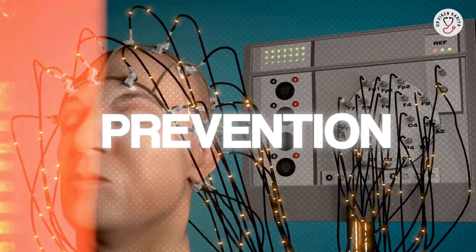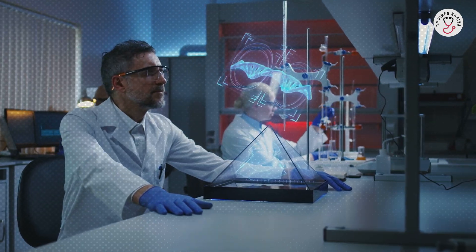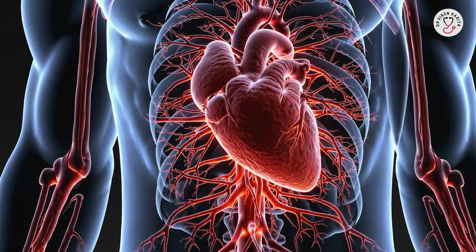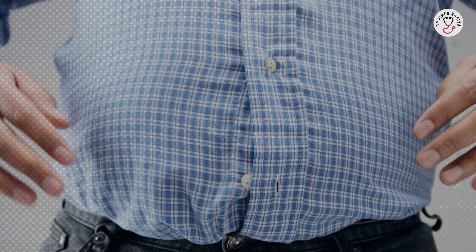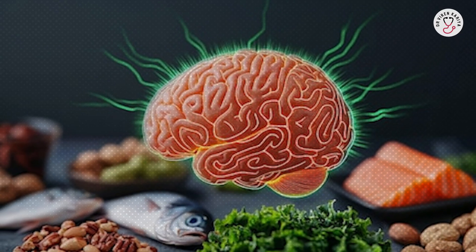While we cannot eliminate all the risks, research shows up to 40% of dementia cases might be preventable through lifestyle changes. Here are 14 steps. Number 1, start with your heart — what is good for it is good for your brain. Manage blood pressure, cholesterol, and diabetes with regular checkups and medications if needed. Number 2, aim for a healthy weight to avoid obesity's toll on brain health. Number 3, eat smart — follow a Mediterranean diet rich in fruits, veggies, whole grains, fish, nuts, and olive oil. It could slash dementia risk by 30% or more.